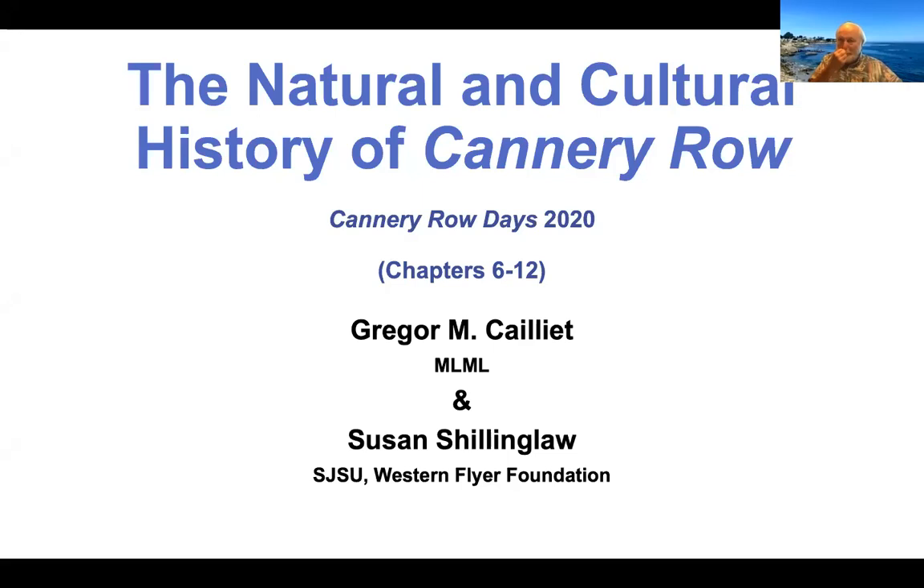Welcome on behalf of the Monterey Public Library. We thank our sponsors the City of Monterey, Cannery Row Company, Cannery Row Foundation, and the Western Flyer Foundation. I'm pleased to welcome today's moderator, the Education Director for the Western Flyer Foundation, Emily Gottlieb.